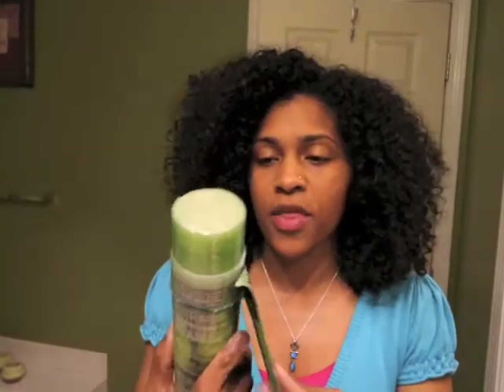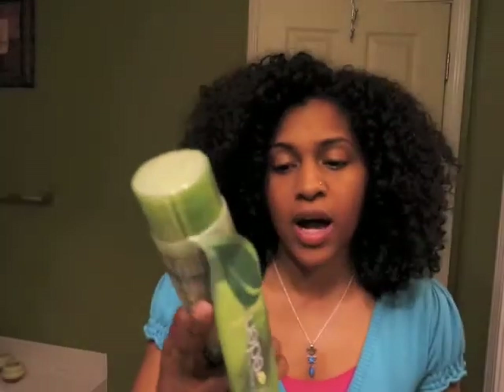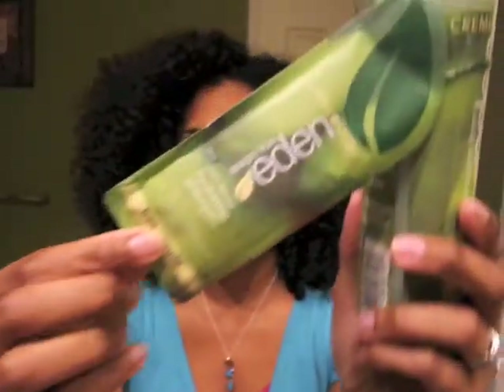Here's my April Curl Kit box. I actually showed you guys this last month in the sneak preview because they sent it early. This is a Cream of Nature Straight from Eden plant-derived conditioning treatment, made with all natural coconut, avocado, and olive oils, and it's sulfate free. It comes with a little hydrating shampoo sample. Cool.